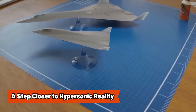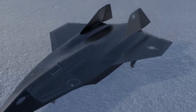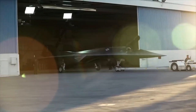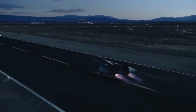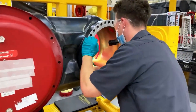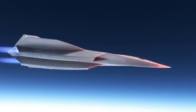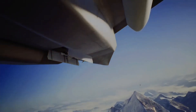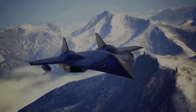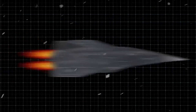While many details remain speculative, the SR-72 represents the pinnacle of hypersonic technology. If successful, this aircraft could alter the landscape of military aviation, providing the U.S. with a platform capable of intelligence gathering and precision strikes in hostile regions. Recent reports hint that the SR-72 could be operational by the early 2030s, symbolizing a return on Lockheed Martin's significant investment in hypersonic research. If realized, the SR-72 may embody the next major leap in aviation, reshaping how nations perceive air superiority and securing a technological edge in an increasingly competitive global landscape.